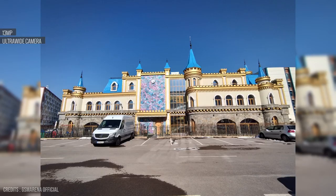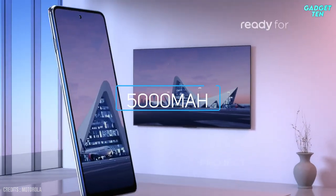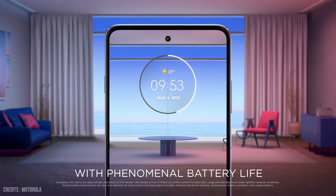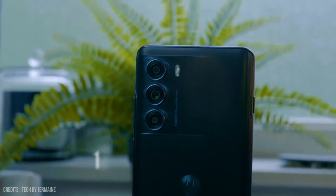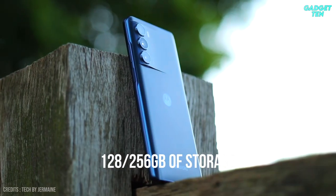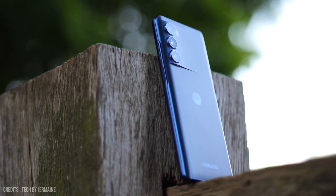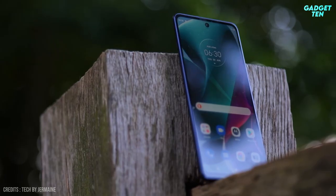This should allow for crisp and sharp photos whatever the lighting. A 5,000mAh battery will also allow for some great battery life, and 33-watt fast charging will have the Moto V200 back up to full in a jiffy. Storage options of 128GB and 256GB are definitely handy, and both configurations also allow for 8GB of RAM, providing good storage capacity and decent headroom for any intense tasks.